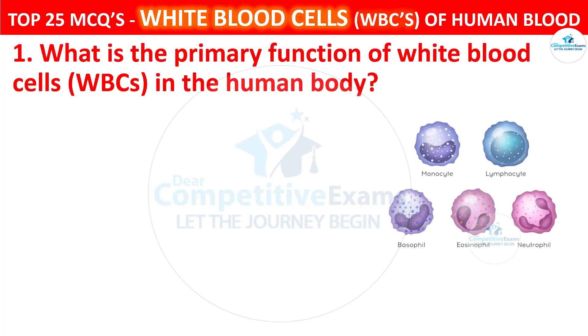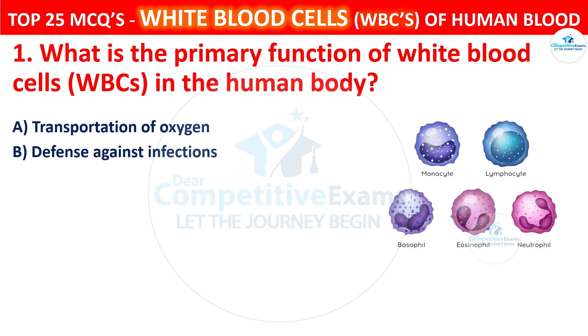What is the primary function of white blood cells, WBCs, in the human body? Your options are: Transportation of oxygen, Defense against infections, Blood clotting, or Nutrient absorption.